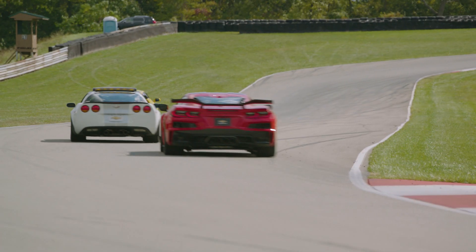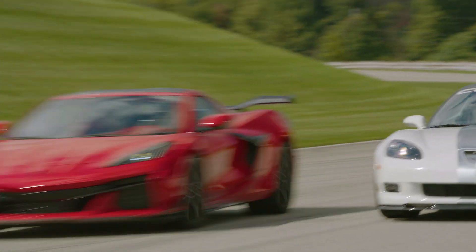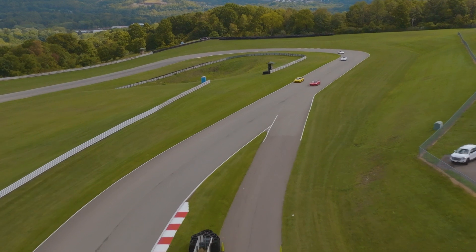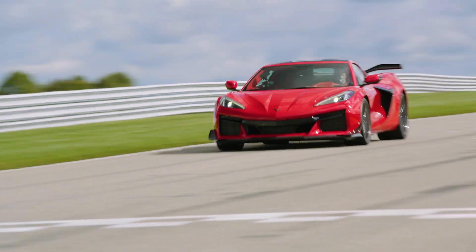Right on the tail of the seventh generation Corvette Z06. 8,600 RPM over the line.